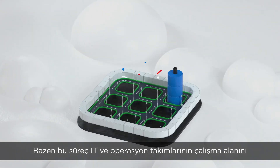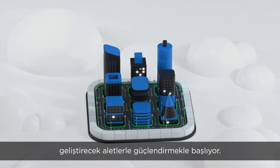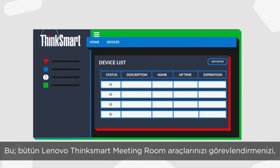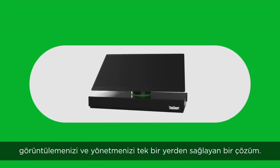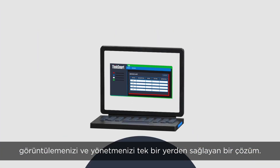And sometimes that starts with empowering IT and operations teams with tools to evolve the workplace itself. Meet the Lenovo ThinkSmart Manager. It's a solution that gives you the power to deploy, manage and monitor all of your Lenovo ThinkSmart meeting room devices all from the same place.